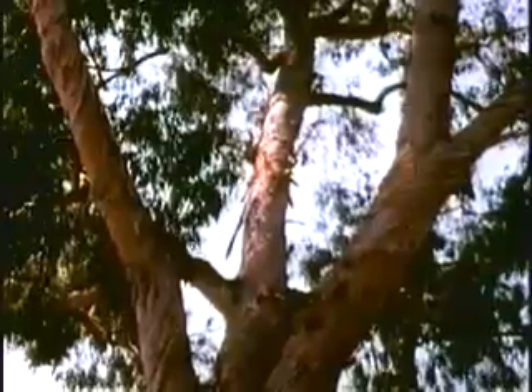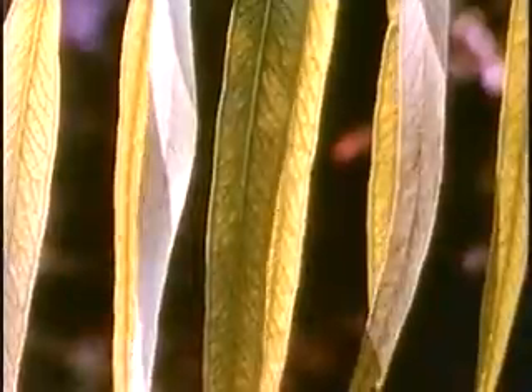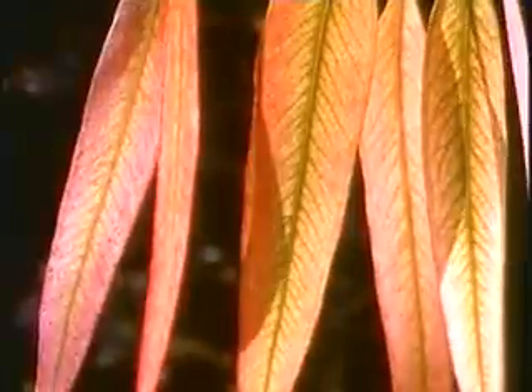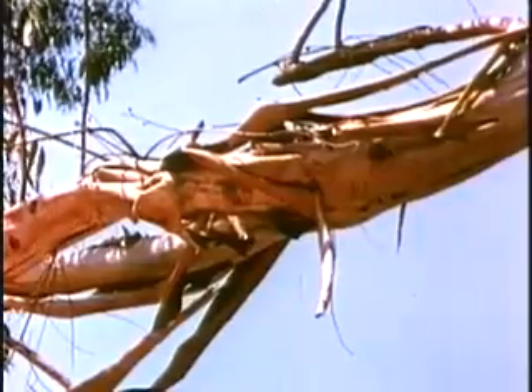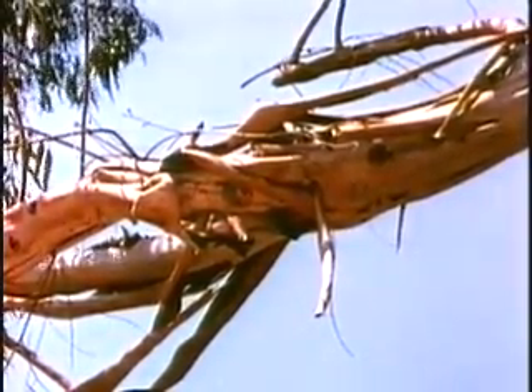To discover the many visual qualities of this tree, we look closely at all its parts. It is made up of many soft colors, a variety of organic shapes, thick and thin lines, smooth and bumpy textures, and changes in light and dark.